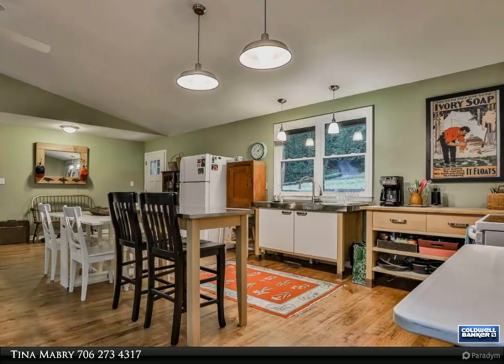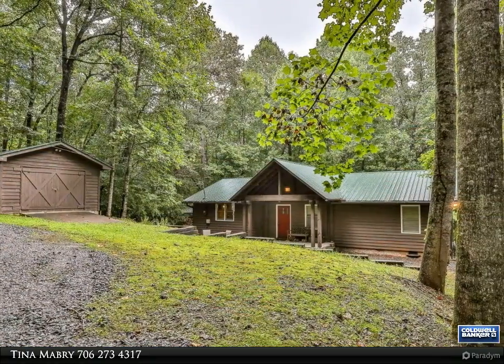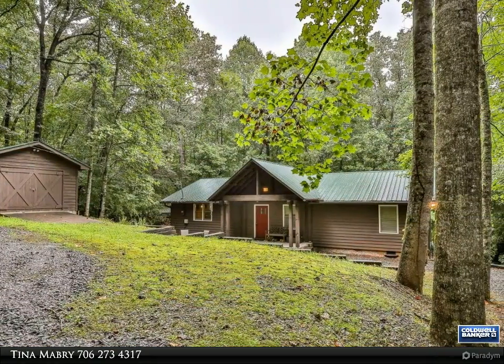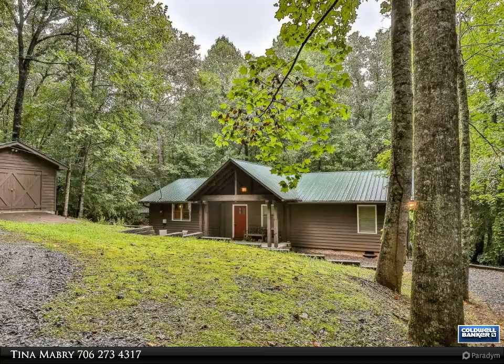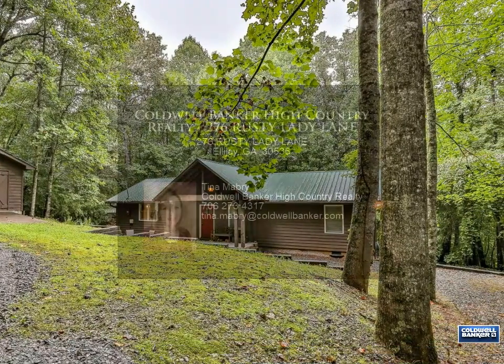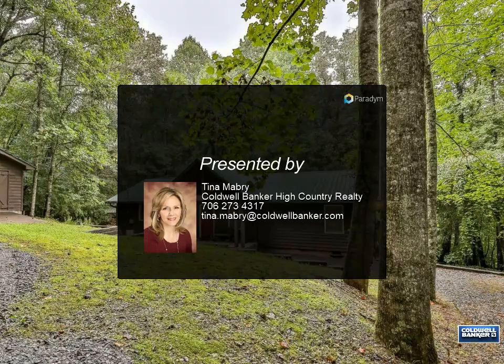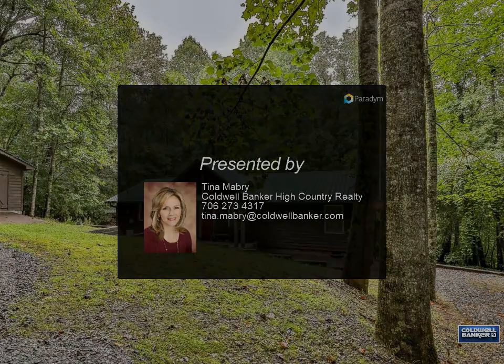A seasonal mountain creek view, detached one-car garage with covered parking and storage, and additional level parking for an RV if needed. Within minutes of the apple orchards, Amicalola State Park, and wineries, and less than 10 minutes to downtown Ellijay. Some furnishings negotiable — for more information, contact us.